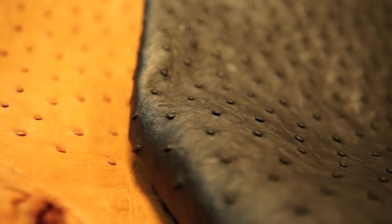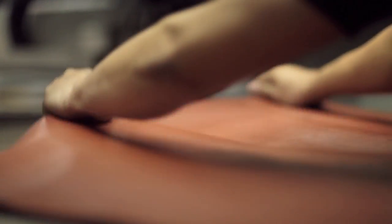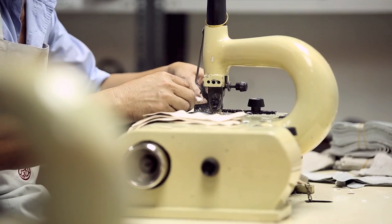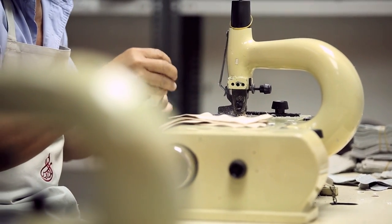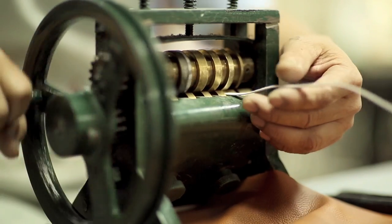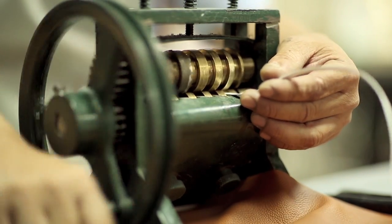After sourcing the most luxurious leather from around the world, components are cut with a laser-guided system to ensure accuracy. They're trimmed and calibrated on a skiving machine to achieve fine edging, and then leather strips are used to embellish and add intricacy to the designs.